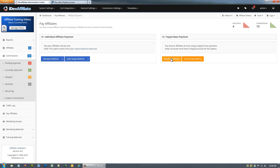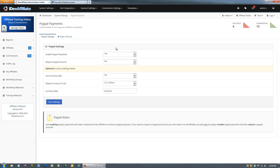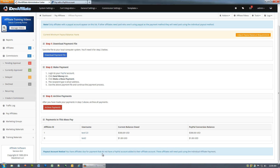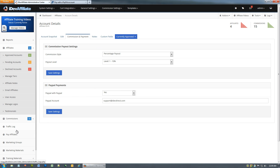Moving on to PayPal mass payment. On the standard method page, it says 'Only affiliates with a PayPal account appear in this list' — because this is a PayPal payment. When you enabled PayPal payments, you decided whether to require a PayPal account for all affiliates. If yes, every account will have one; if no, only some might. So only accounts with a PayPal account will show up here. In our case we have four affiliates due and payable but only two appear in this list — because only two actually have a PayPal account on file.